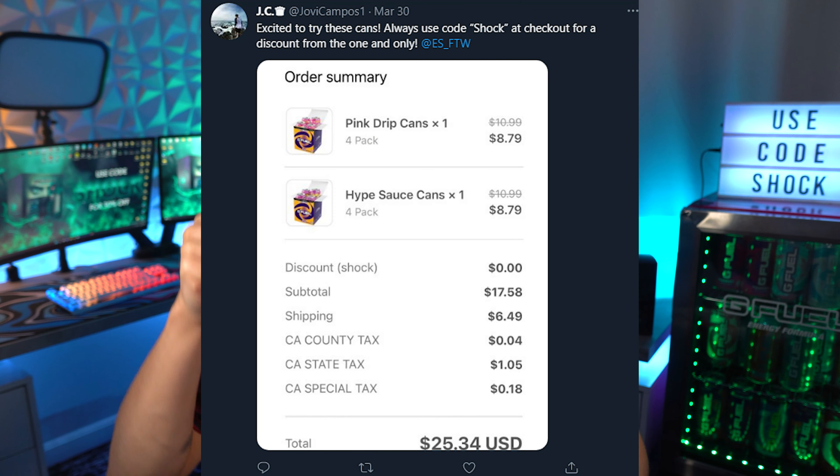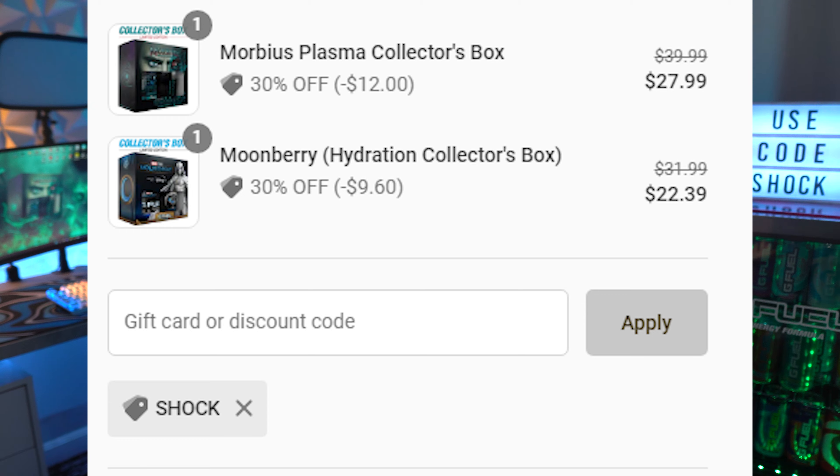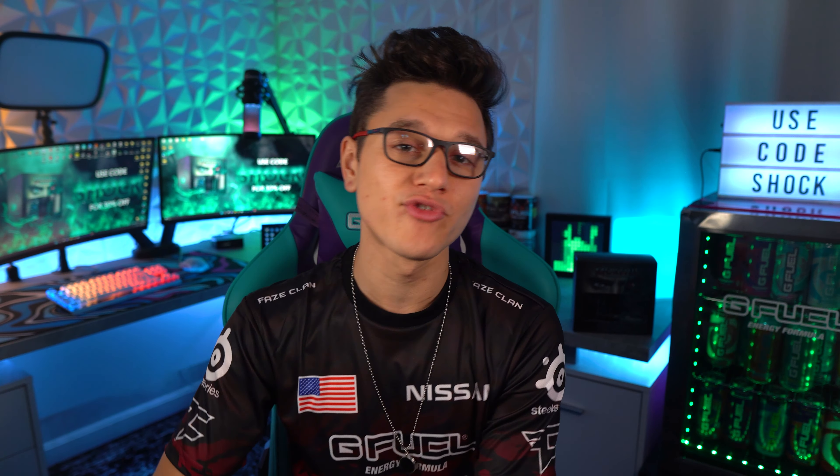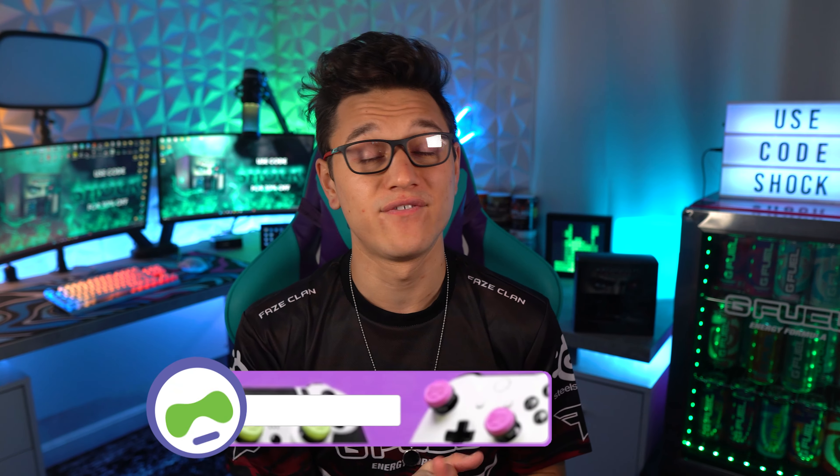Huge thank you to everybody using code SHOCK, which is 30% off at the moment. If you pick up Plasma it's 30% off. The new Moon Night hydration — a blueberry acai — just came out yesterday. I'm also trying to get my code 30% off for Divine Peach. G Fuel said if we do really well with code SHOCK we might be able to get that discount, so thank you to everyone using it.